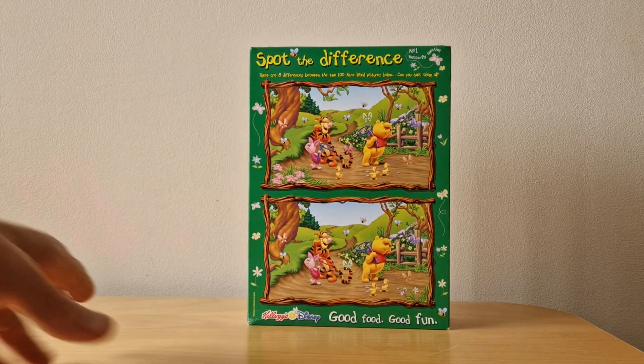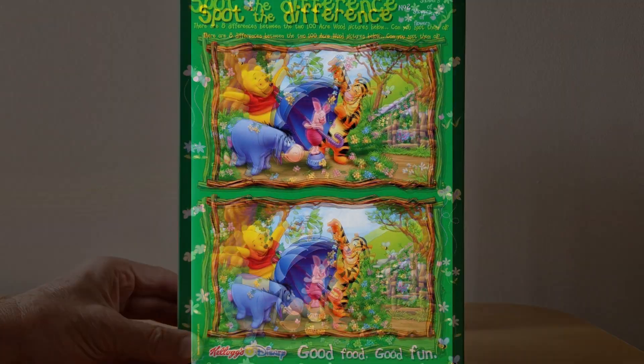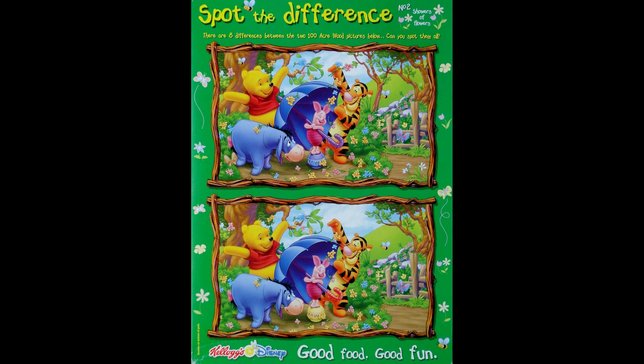So that was number one — this is number two. Another nice picture, this is called Showers of Flowers. They tended to do things a bit seasonal actually. If you've not already seen it, check out the other Honeybees What's in the Box, because they did some posters which were all around the seasons. Anyway, this one's got Piglet, Pooh, and Eeyore mucking around with an umbrella.